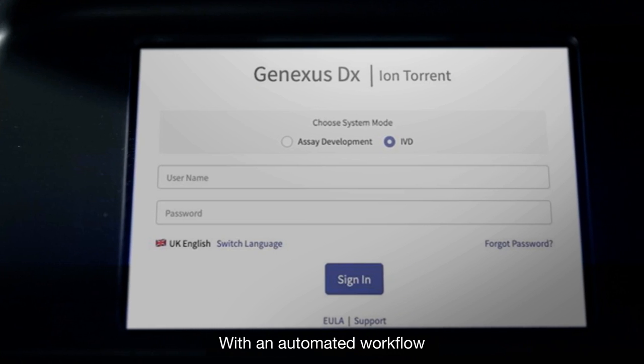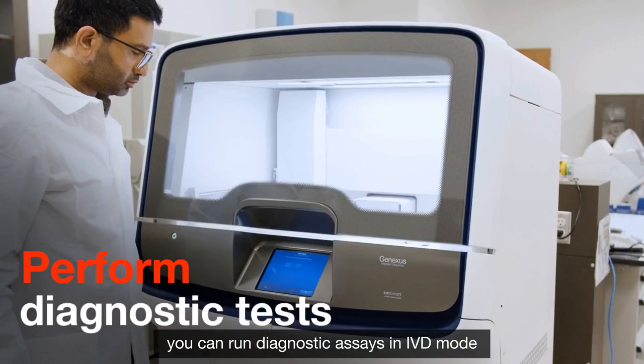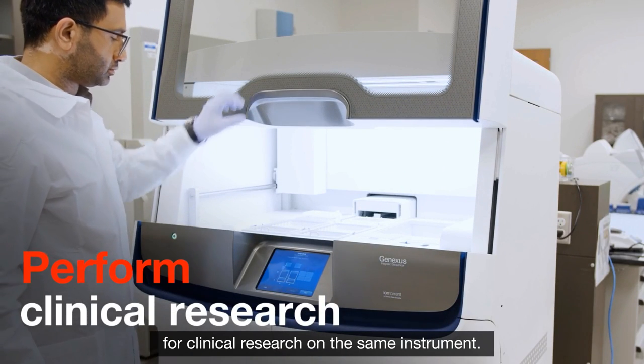With an automated workflow and intuitive dual-mode software, you can run diagnostic assays in IVD mode and use assay development mode for clinical research on the same instrument.